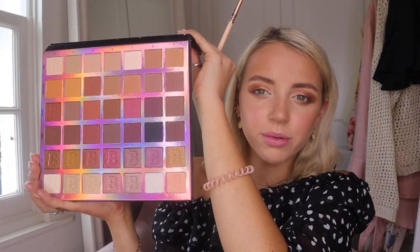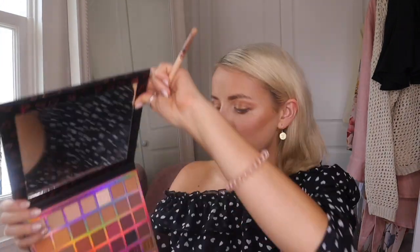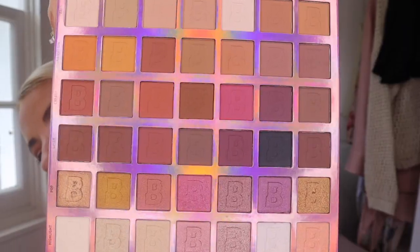I would recommend this palette — it'd be a great birthday present. The colors are easy and wearable, great for beginners. You and your friends could each do a different column at a sleepover! Really nice neutral colors. I'm going to put on mascara off-camera now. After mascara, I'm really happy with the makeup so far and really enjoying all these products.